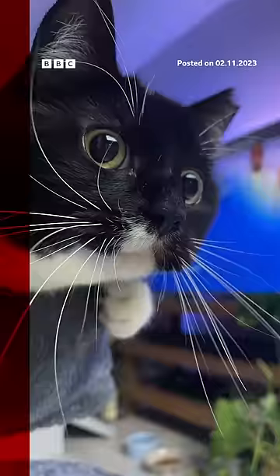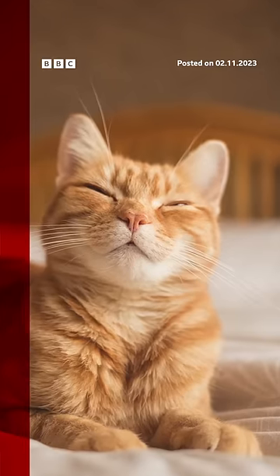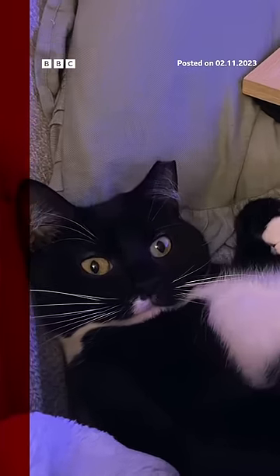Things like open mouths, wide or small pupils, blinks, nose licks, whisker movements and ear positions. Of the recorded facial expressions, around 45% were thought to be friendly, and 37% were more aggressive or angry. The leftover 18% an unclear mixture.